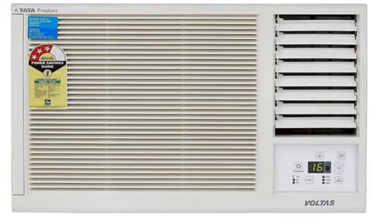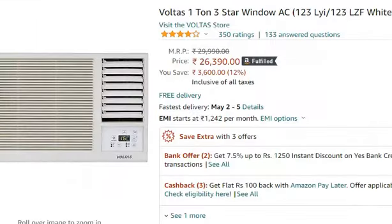Hello friends, welcome to your project. In this video, we are going to talk about Voltas 1.1T 3-star window AC, which I present in my description. You can purchase it from Amazon for 26,390 rupees only.